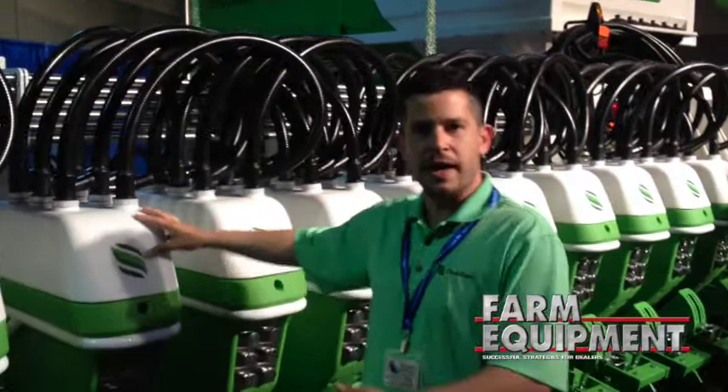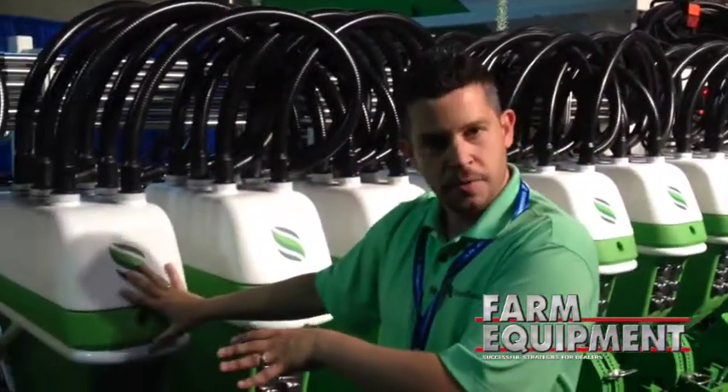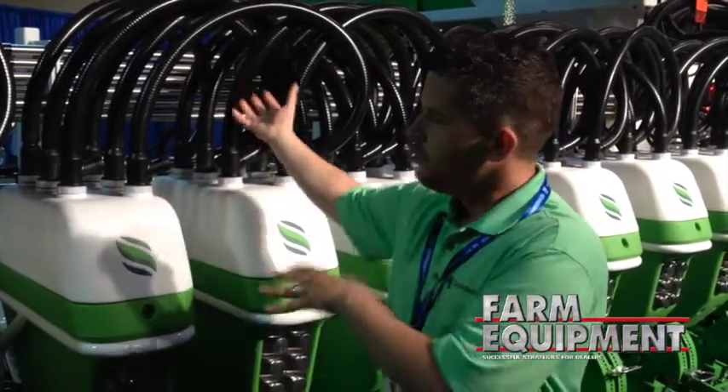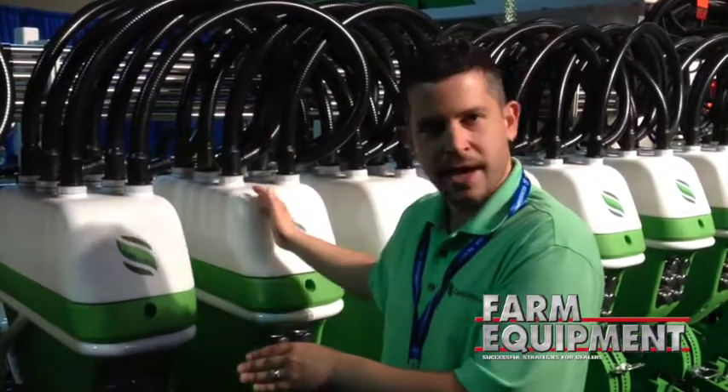Basically, how this system works is we have an air system that brings product to the metering pods. Instead of metering at the box and blowing product down 90 feet of hose, we move product down hose and we meter at the shank across 48 shanks.